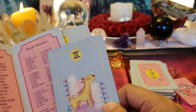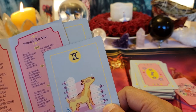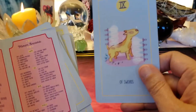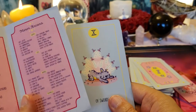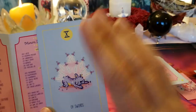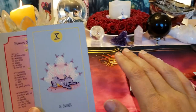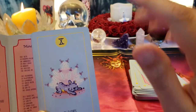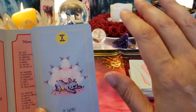That's a Bull Terrier — the Budweiser Spuds MacKenzie dog! Ten of Swords — betrayal. Whatever kind of relationship it is, it's over. This person has betrayed you; you can never trust them again. You need to move on, and it's the Ten, so there is no going back — whether it's business, friendship, or love, you're done.